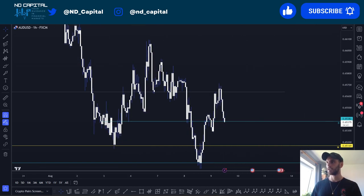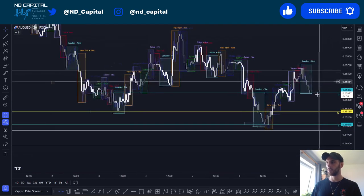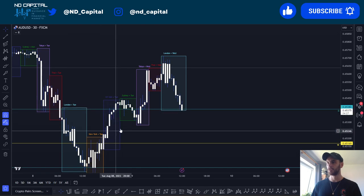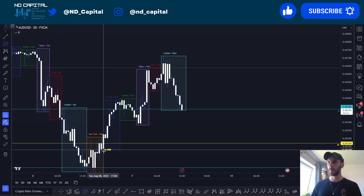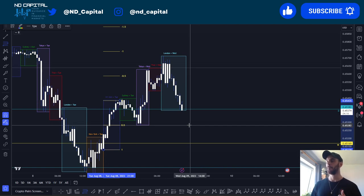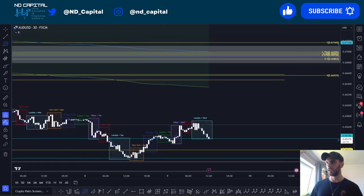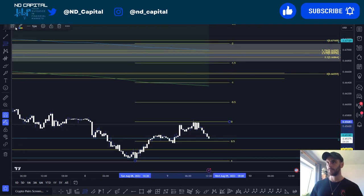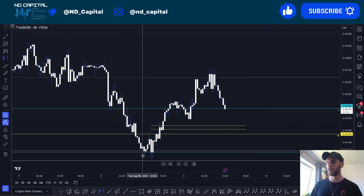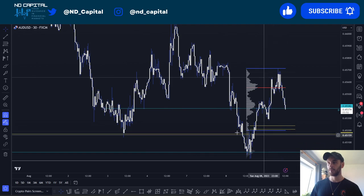On the 30-minute time frame with sessions turned on, we have this Tokyo Asia low and the New York session. Looking at the mid — the 0.5 of the New York session — it's coming right below the Asia low, giving us another confluence. We also have the golden pocket coming there as well. Looking at the volume profile from the low before the gap-up, the value area low is also coming into that area, making this a very key confluence point.